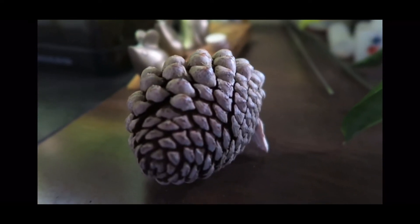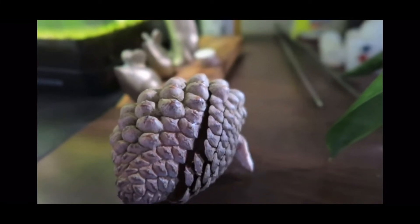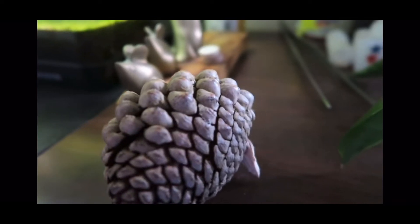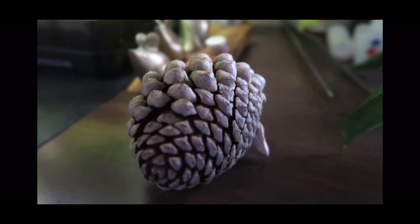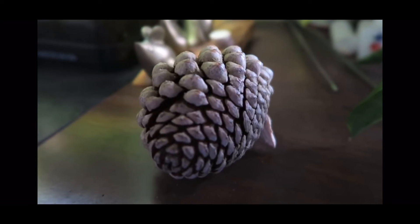Whoa, did you catch that? Let's do it again in slow motion. Pay close attention to the seeds that fly out when it pops. Now this example is happening very fast, but a lot of times pine cones take minutes or even hours to open. And that is how they spread their seeds.